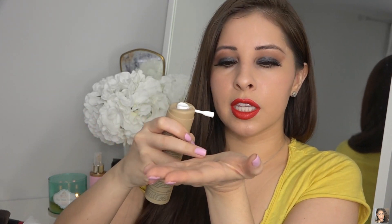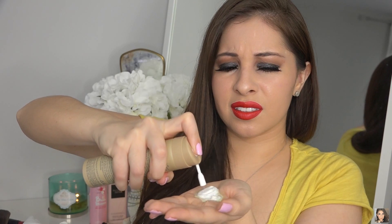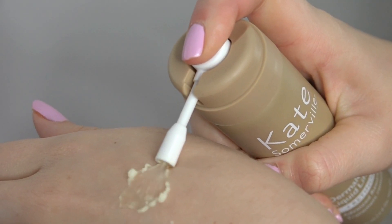I found it really weird because there is no accurate way of dispensing the product. If you dispense it this way, it's kind of like a mist and there's a little bit of yellow liquid. But if you dispense it the other way, you see that there is a lot of foaminess.